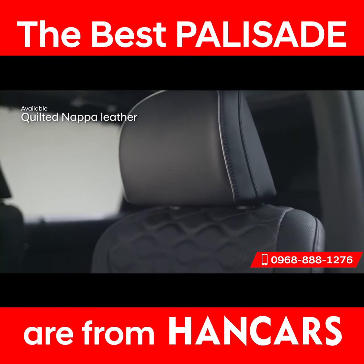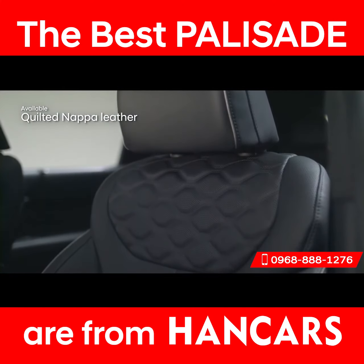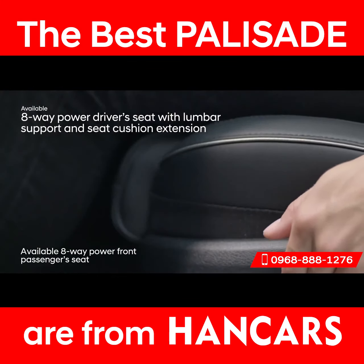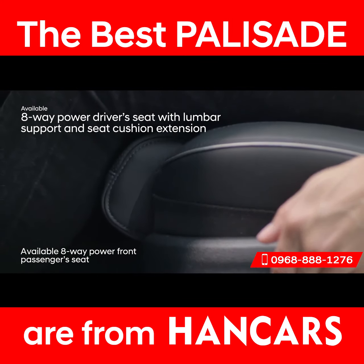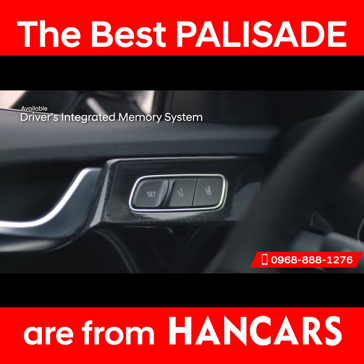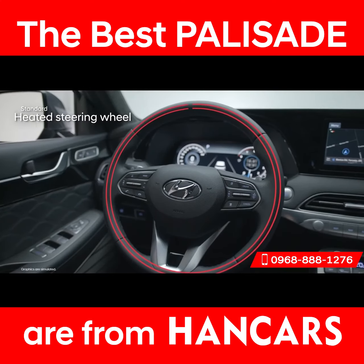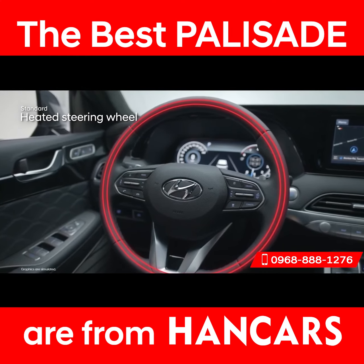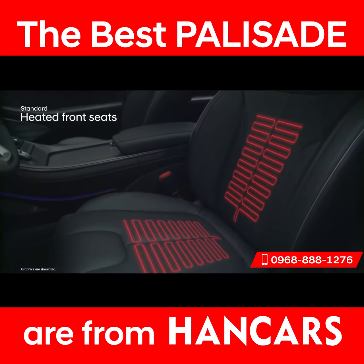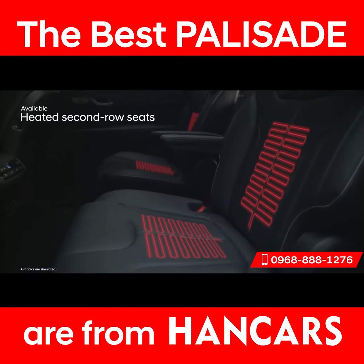Step inside to the driver's seat and sink into the premium quilted Napa leather seats. Find enhanced comfort with lumbar support, and extend the bottom cushion for additional leg support, finding the perfect comfort level for you. The driver's integrated memory system will keep your settings readily available. Surround yourself in the warmth of heated features: a heated steering wheel, heated front seats, and heated rear seats available for second-row passengers.